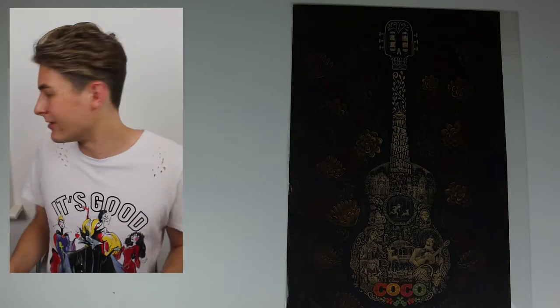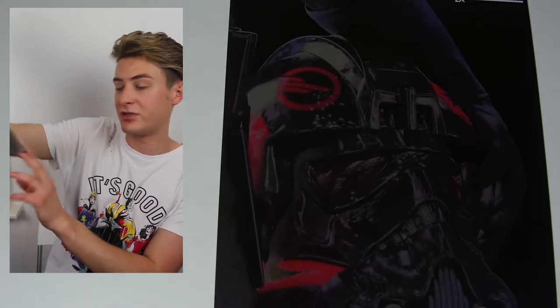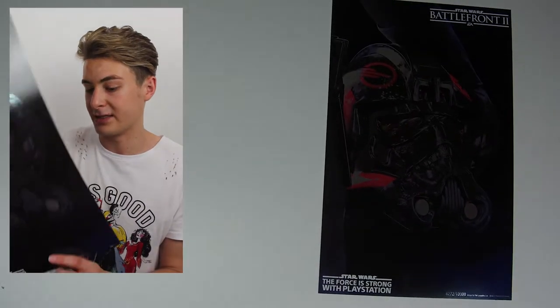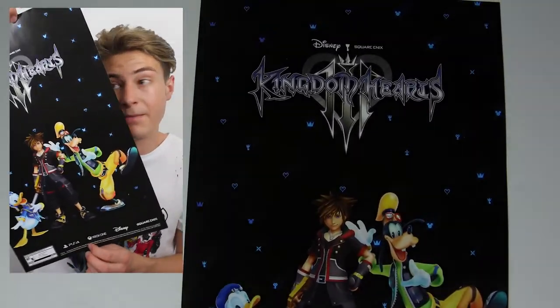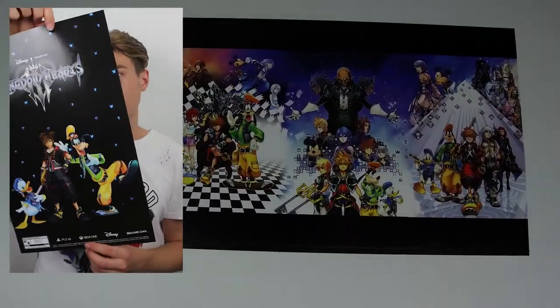After the video games panel you got two free posters. The first is the Battlefront 2 Star Wars poster — really nice and glossy, and it's even limited edition, numbered 6,272 out of 10,000. Really thick card stock. The second is a Kingdom Hearts poster, which is double-sided. I've always been interested in playing Kingdom Hearts. It doesn't say limited edition but it's really nice.